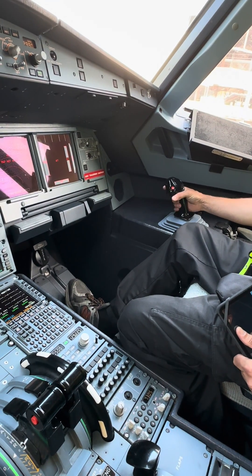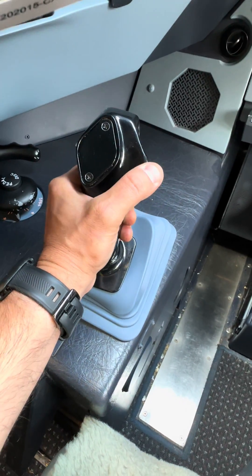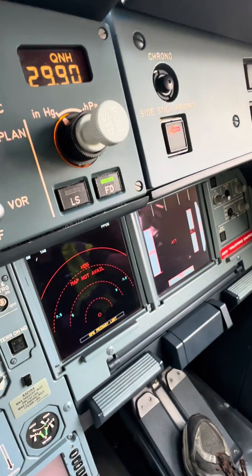Now let's say you go forward and I go back — dual input. And now I can take priority. Priority left — there you go. Pretty cool.